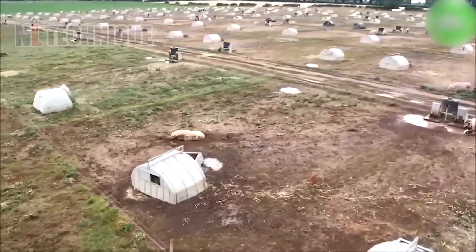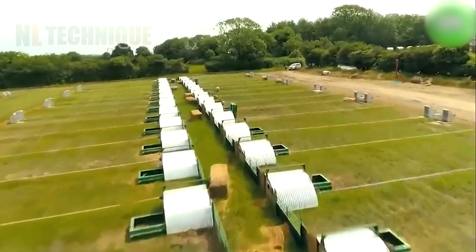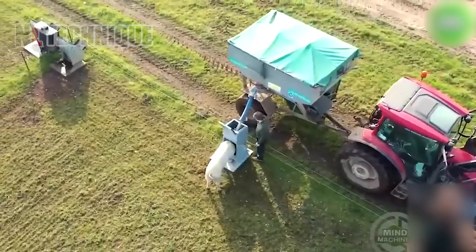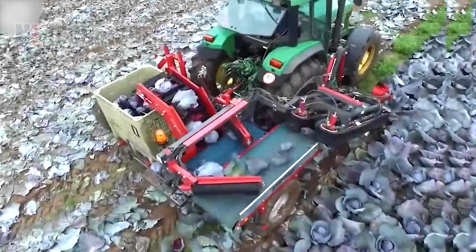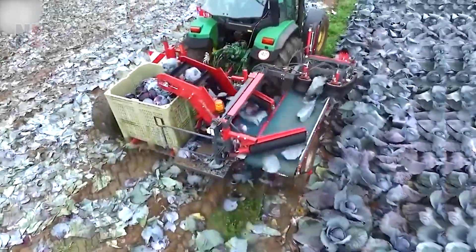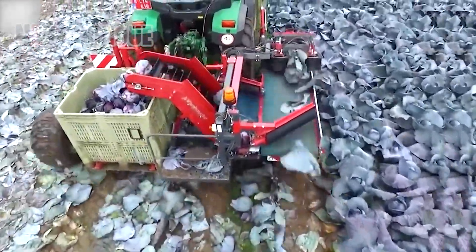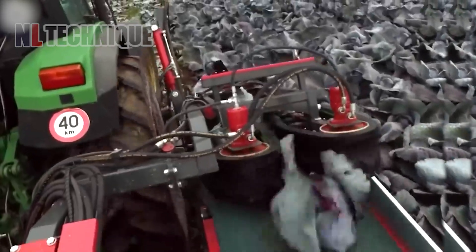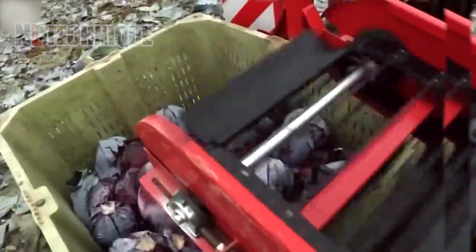Modern pig farms use advanced technologies, such as climate-controlled barns and automated feeding systems, to ensure the health and well-being of the animals. During harvesting, cabbage heads are carefully hand-picked or cut from the stalk, enduring minimal damage to the plant. Modern harvesting techniques incorporate machinery equipped with sharp blades to streamline the process.